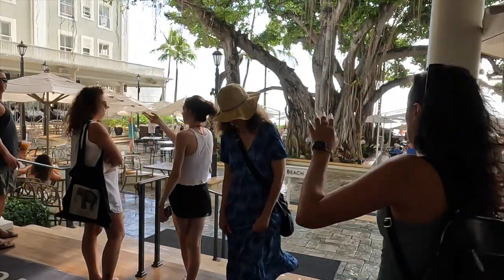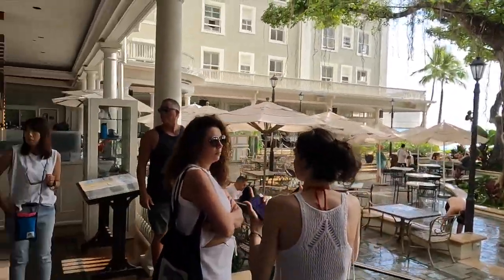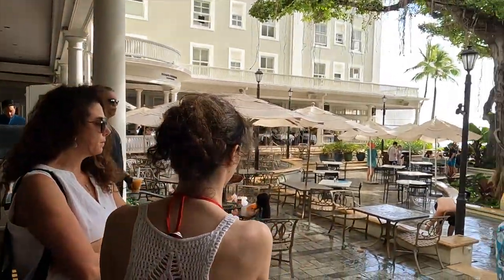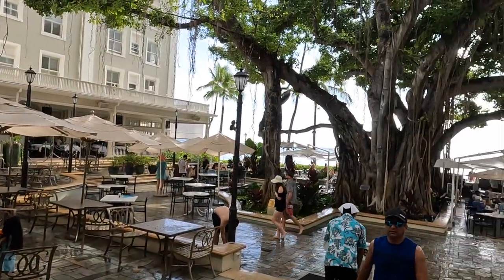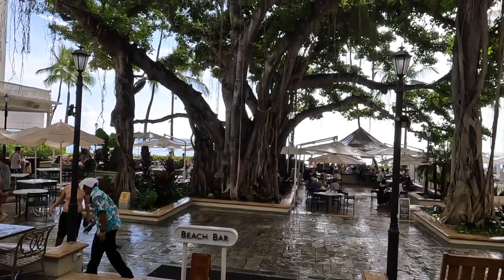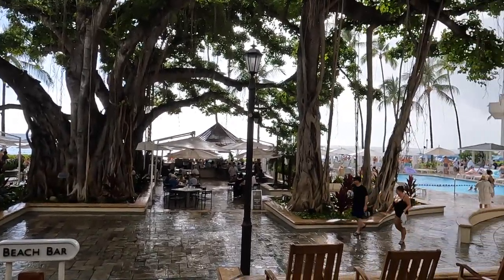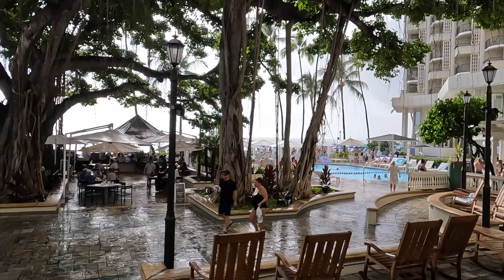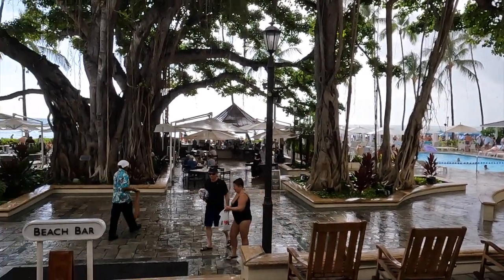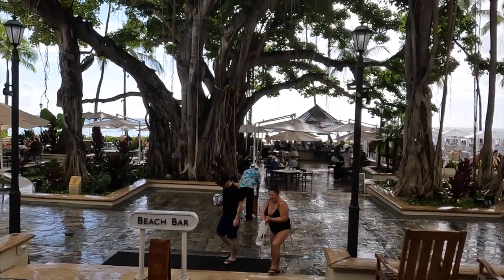The Beach House restaurant I mentioned is on the left hand side, and it looks like it's raining so we might have to cut our tour a little bit shorter. From here you can see the main banyan tree, and over on the right hand side is the beach bar — open air area, a lot more casual. And then on the right hand side here is their pool, right beachfront.